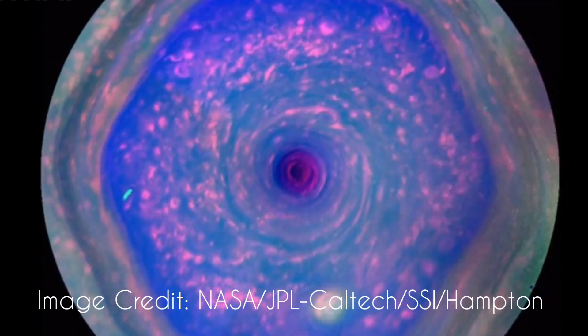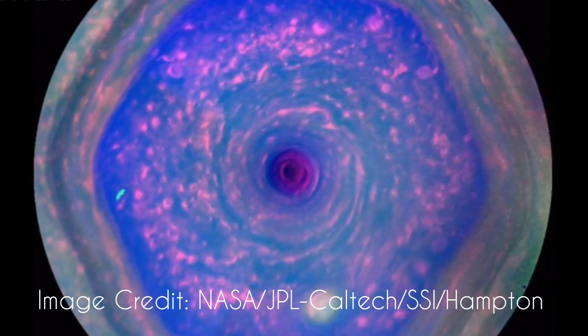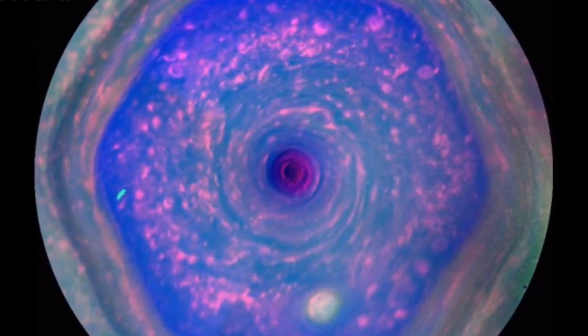As you can see, the hexagonal storm is an incredible weather pattern that has captivated scientists since its discovery by the Voyager spacecraft in 1981. Its shape resembles a perfect six-sided polygon, similar to a hexagon here on Earth.